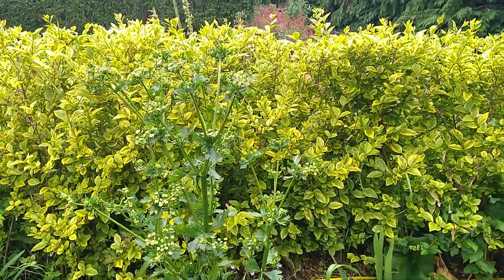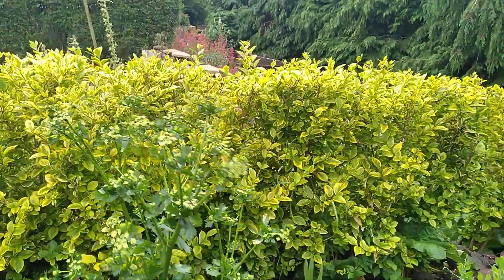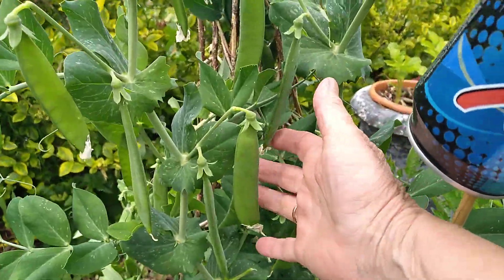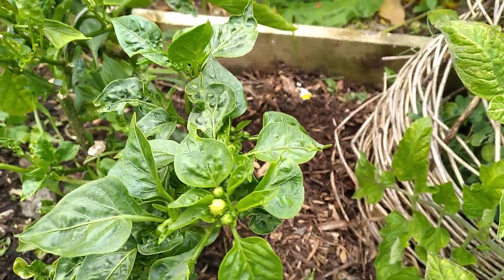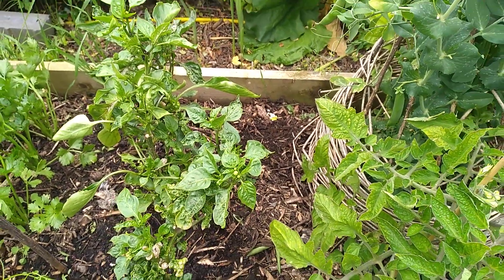That's a celeriac — a self-seeder from last year. Look at the peas, aren't they lovely? I keep picking them and popping them in salads. And these are the overwintered peppers. I'm not going to bother with those this year because it's hardly worth it really.